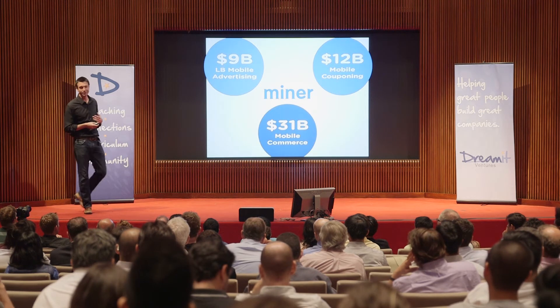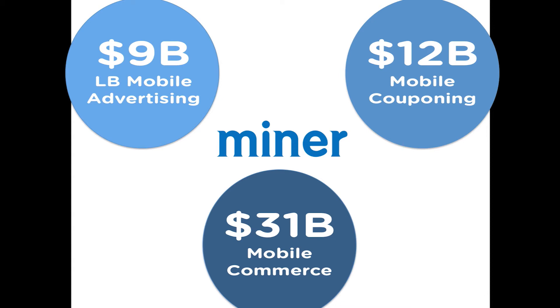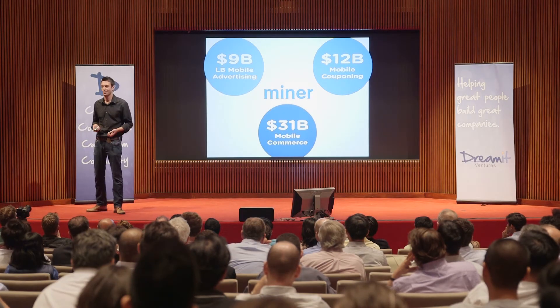We're at the intersection of some really big markets that are growing fast. These are all market projections to be met in the near term. What's important is that Miner believes the future of mobile is ROI — and it's certainly not banner ads. Marketers are going to want to put money into a loop and be able to measure what comes back, and that's precisely what Miner does.